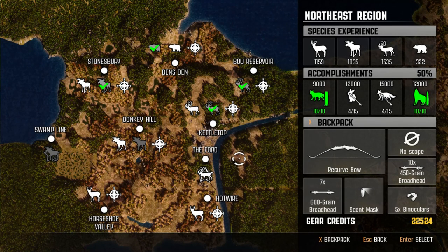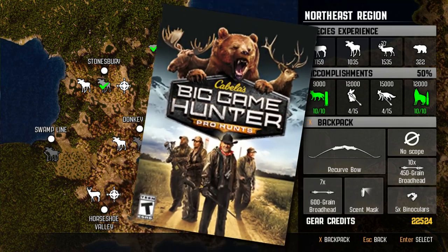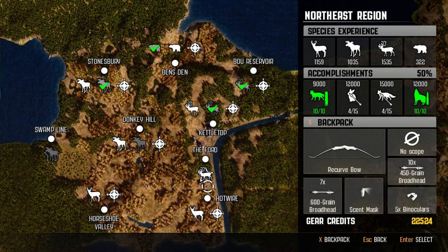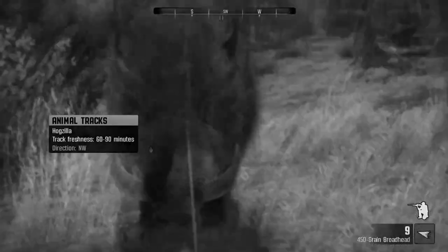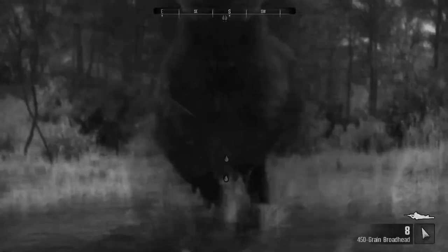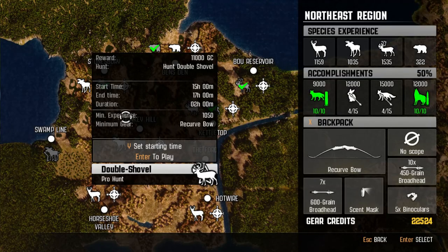What is up everyone, Bo here from BZ Hub bringing you another pro hunt. Today we are hunting a caribou - Hunt Double Shovel with a recurve bow again. What fun it was going the first time with a recurve bow - no penetration whatsoever, and we got hit by Hogzilla. Hunter Call of the Wild! But let's get into it, let's try it again. I did just get the 600 grain broadhead arrows so this should be a little easier - let's get into the video.